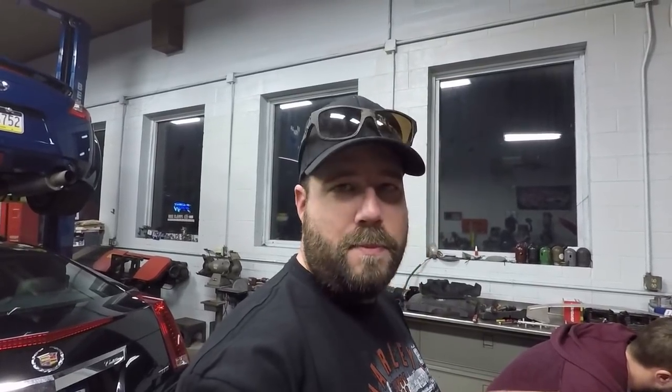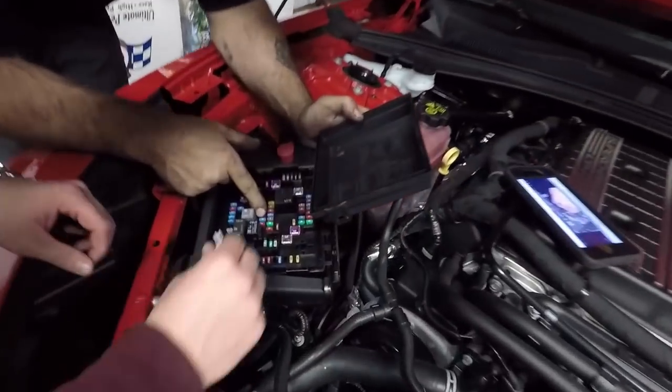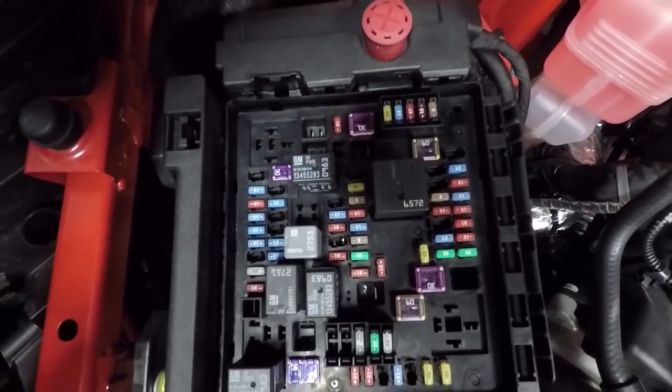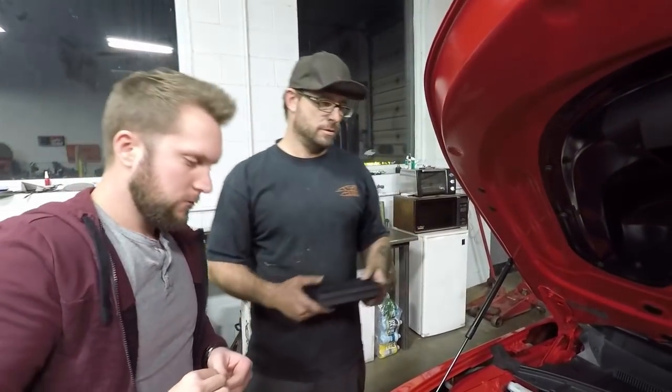We're going to show you guys which fuse to pull for the MPP system on the ZL1 — fuse position F5-1, right there. That'll give you a 300 shot of nitrous. Well, there you have it everybody — Nick is finally going to modify the 6th gen Camaro. It is going to be a pretty intense process putting twin turbos on this car, but I can't wait to see the result. Maybe we'll have to put twin turbos on my 6th gen — never know what the future might hold.